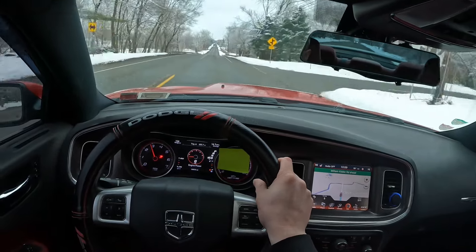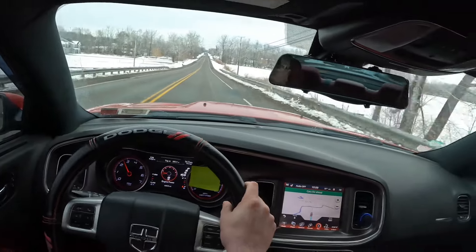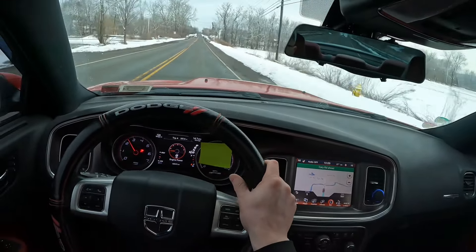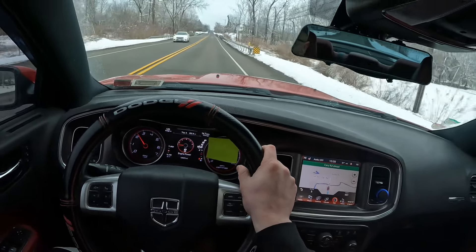All I'm saying guys is I'm glad I installed the Hellcat airbox because it makes the induction sound better. So yeah, even though the exhaust might not be the same, the intake sound sounds great.